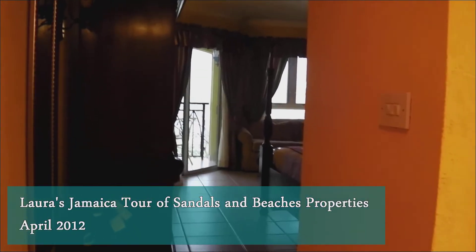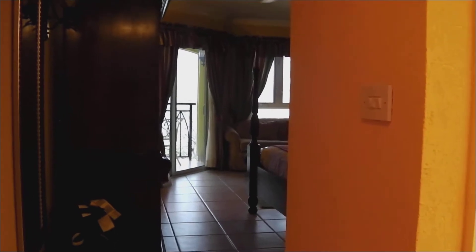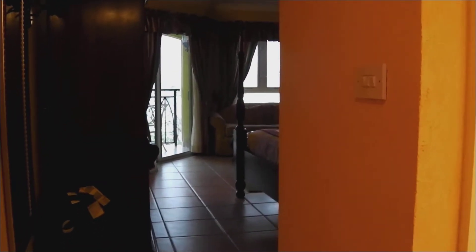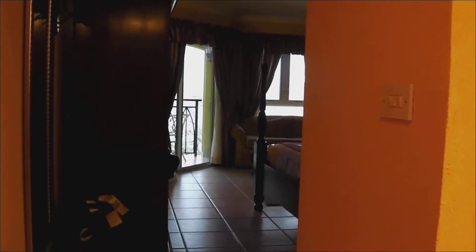Hey guys, this is Laura from Uniqlobe Carefree Travel. I am currently in Jamaica at the Sandals White House and this is the room I'm in. I just wanted to show you around a bit. So here we go.